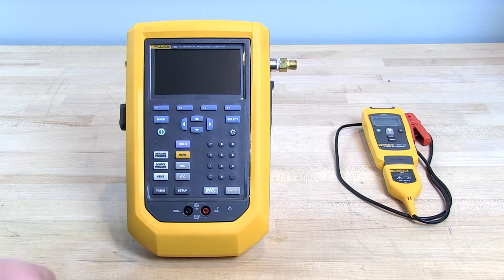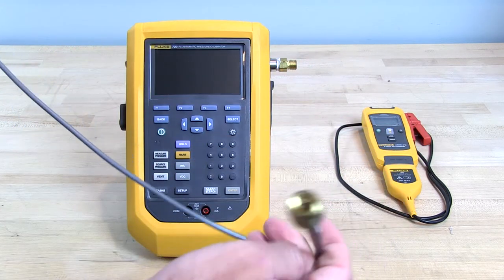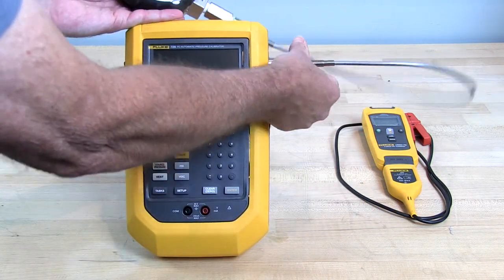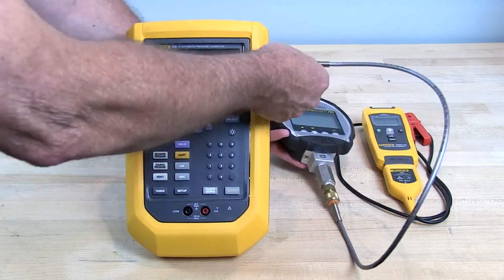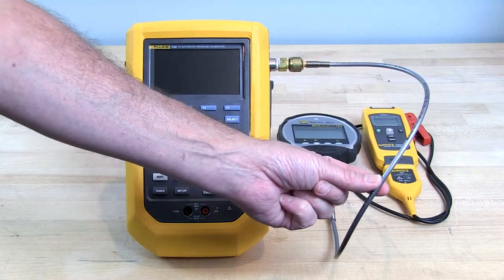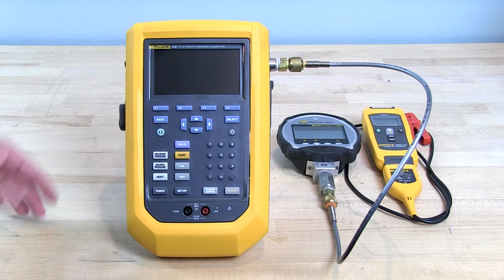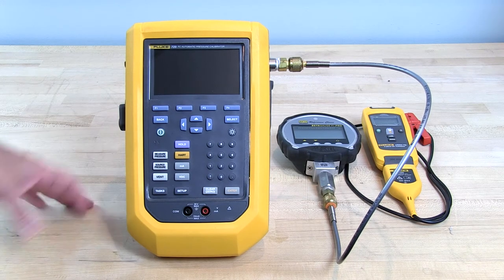They sent a nice package of accessories — tubing and adapters. I have a lot of Ralston pressure connections so I decided to just use a Ralston hose. It is important when you use these handheld devices, regardless of who manufactures them, that you use nice small-diameter low-volume tubing, because the larger the volume is the longer it's going to take to pressurize devices that you have connected to them. So it's good practice to use low-volume tubing when you're using these devices.